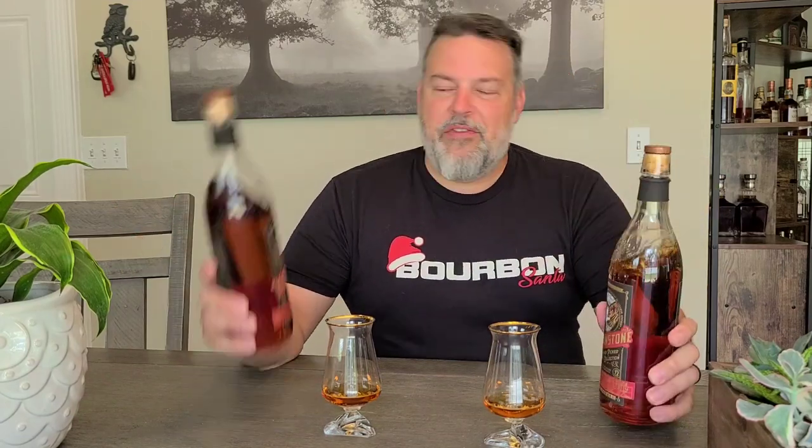Hi guys, welcome back to another Bourbon Santa video. Today we're going to do some Yellowstone. These are both store picks, and I thought it'd be interesting because these are two store picks that were both picked for the Bear Trap Golf Club. This one's called the Front Nine and this one's called the Back Nine. They are very similar, same proof point, and the barrel numbers are only about six apart.